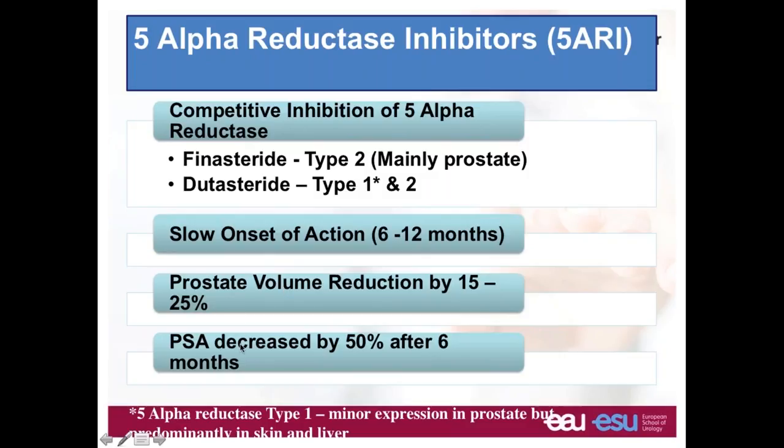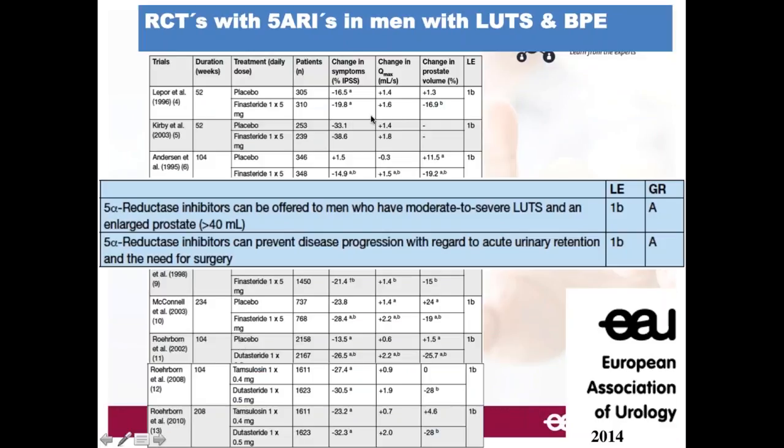With 5-alpha reductase inhibitors, you have a prostate volume reduction of 15 to 25 percent, and the PSA will decrease by 50 percent after six months. Looking at the EAU guideline recommendation, 5-alpha reductase inhibitors can be offered to men who have moderate to severe LUTS and a large prostate — more than 40 milliliters — and this medication can prevent disease progression with regard to acute urinary retention or need of surgery.